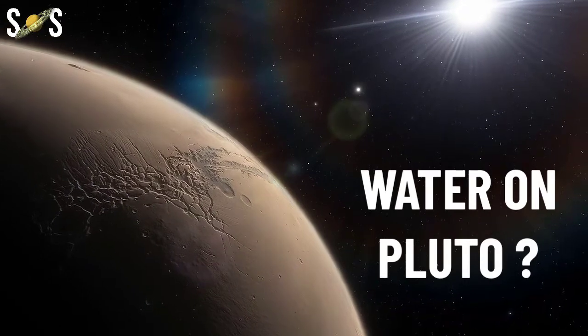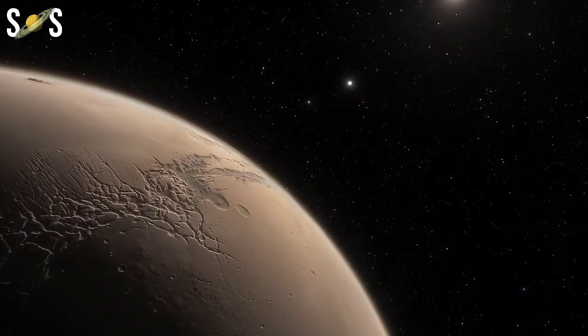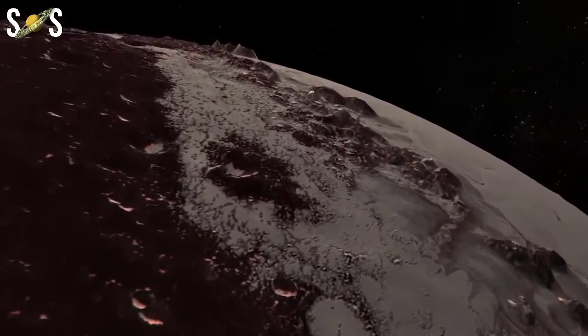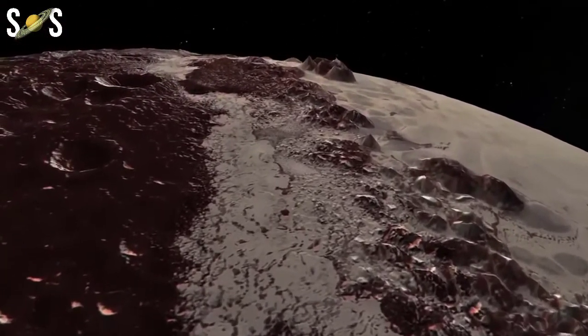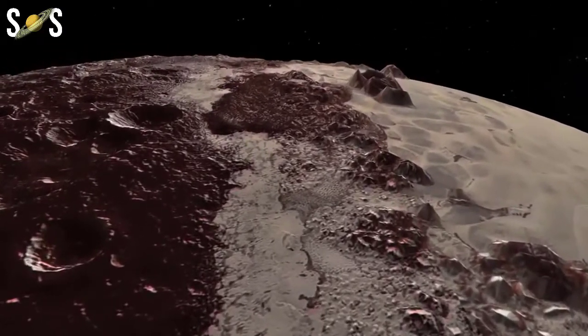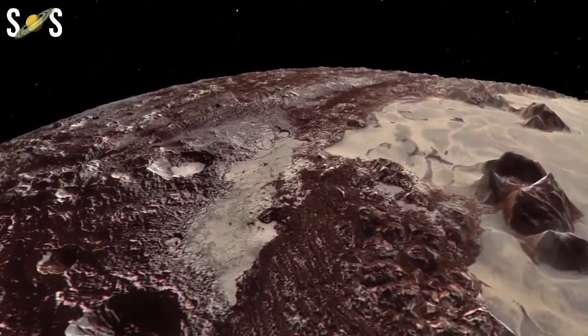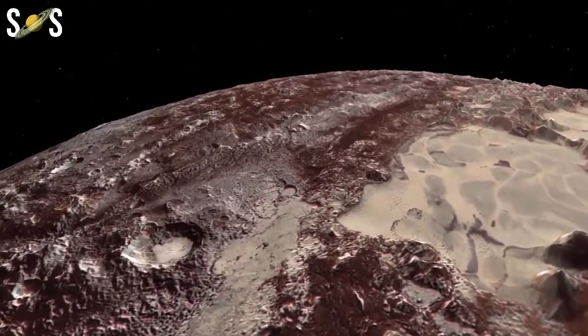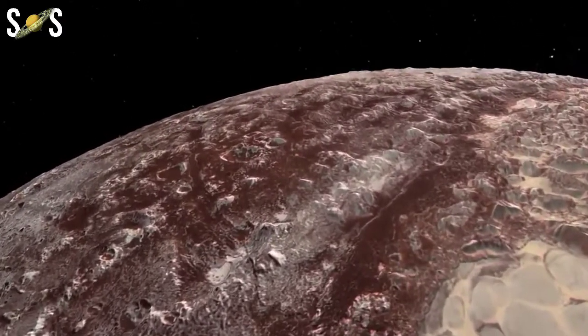We have pictures of Pluto thanks to the historic New Horizons flyby in 2015. We saw many wondrous and mysterious things: nitrogen ice glaciers, water ice mountains, and a thin atmosphere. But we didn't see any water. So where is it? Pluto's ocean, like the rest of the liquid water in the solar system, is hidden — a secret buried under miles of rock-hard ice.